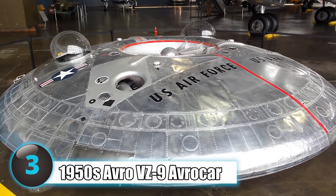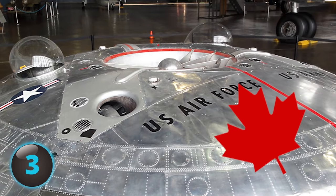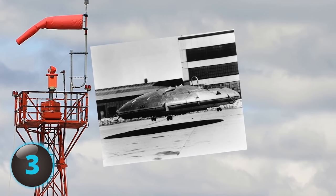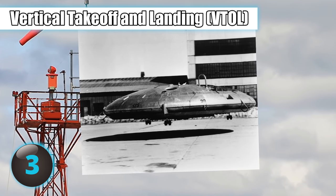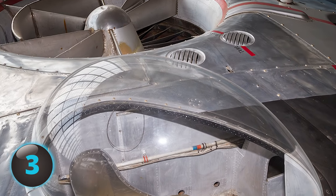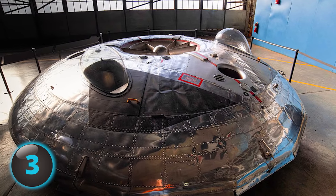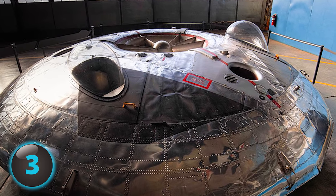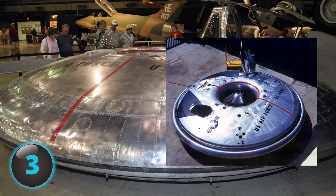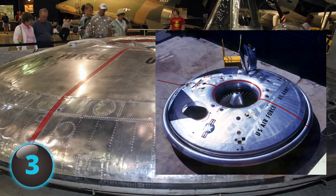Number 3: In the 1950s, Canada created a real flying saucer when they attempted to create a supersonic fighter-bomber with vertical takeoff and landing. When the project became too expensive, both the US Army and US Air Force took it over, but eventually realized neither could use it for their desired purpose, as it was incapable of high speed — only able to fly a maximum of 35 miles per hour — and difficult to impossible to control due to aerodynamic instability.